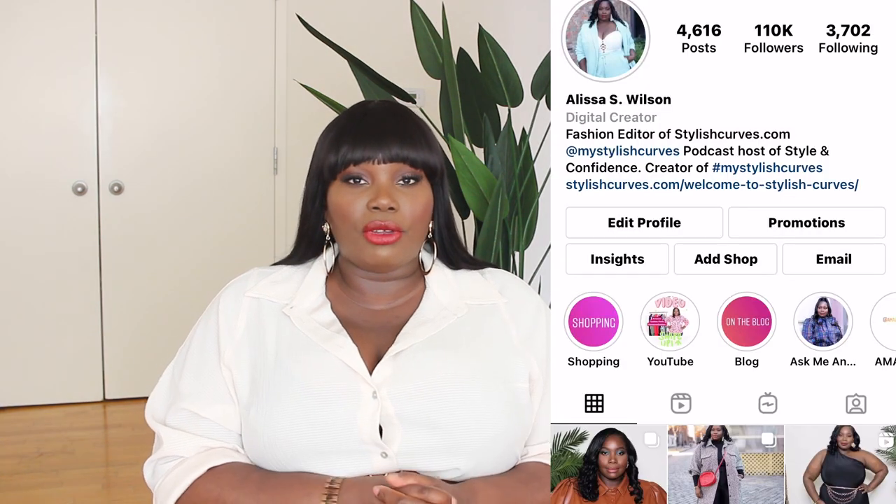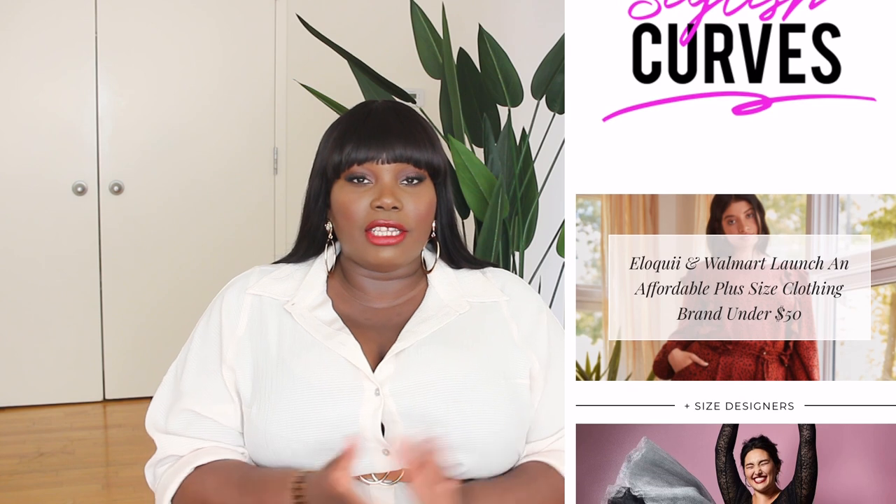That's it for today — I hope you enjoyed the video! There will be links to everything I showed you down in the description box below. If something is sold out I'll link some other options. If you want to see how I style some of these pieces, follow me on Instagram at stylishcurves. For more plus size style, fashion, and beauty check out stylishcurves.com. Thank you so much for watching — don't forget to thumbs it up, share it, and I will see you guys in my next video. Bye!